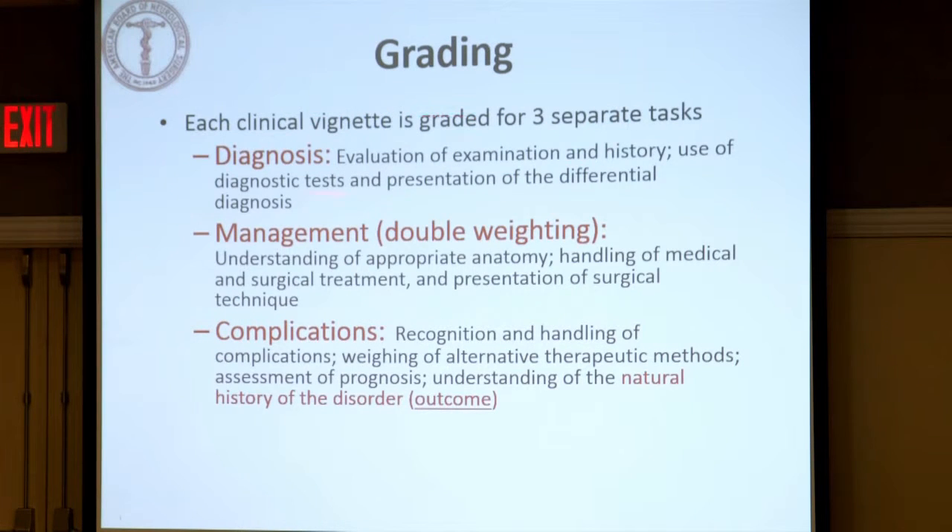This is how the exam is graded. We give three separate grades for each of these tasks: diagnosis — creating a good differential and coming to the correct diagnosis; management of the patient, which gets double weighting; and complications — a complication you'll have to manage. If we don't operate on the patient, we give a grade based on the natural history of the disorder and the outcome.